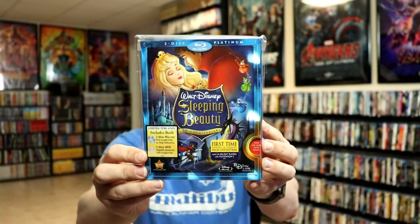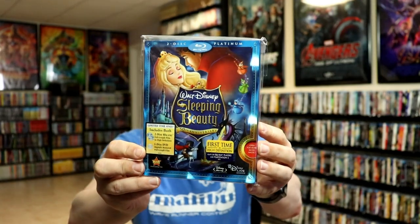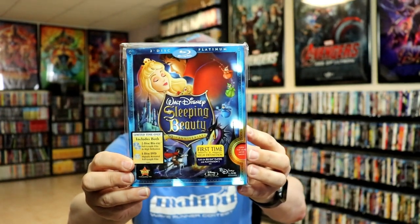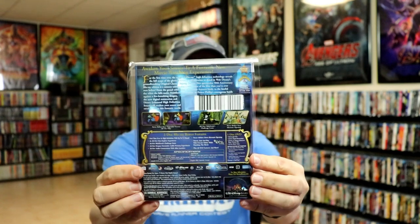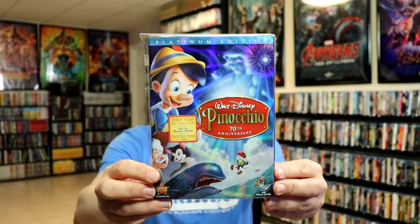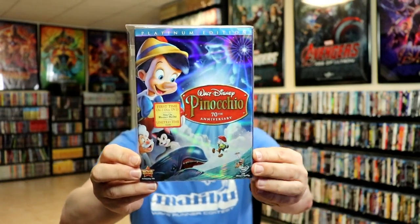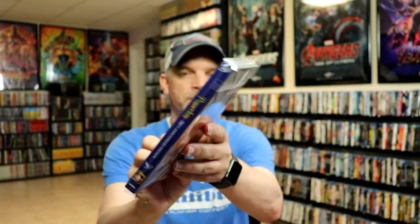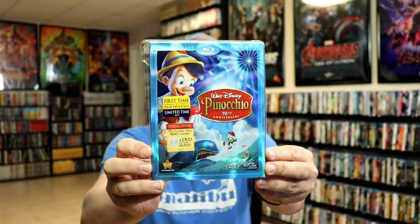Now with the release of Sleeping Beauty, the Platinum Edition, they started releasing these also on Blu-ray. So we did get this artwork for Blu-ray, and as you can tell, it does have the gatefold — really nice looking artwork. And then we got Pinocchio. Pinocchio was the last of the Platinum Editions released, really nice looking artwork, and they also released that one on Blu-ray for the first time.